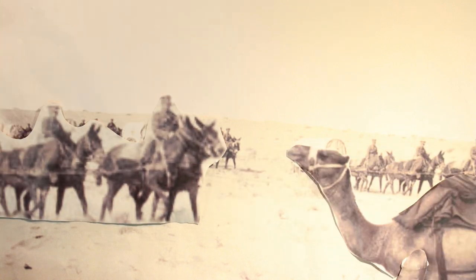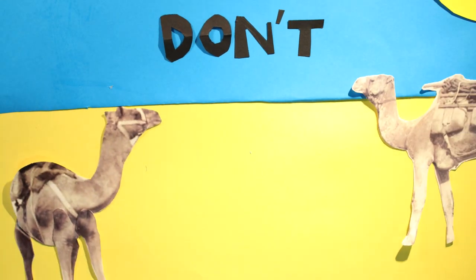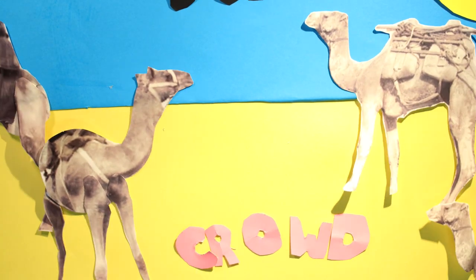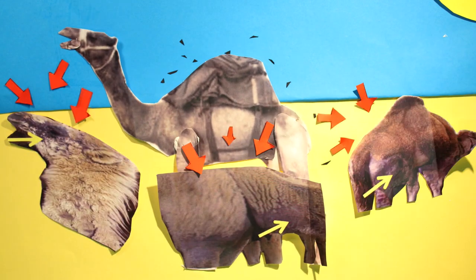Camels and mules do not mix — mules stampede at the foul smell. Do not crowd camels, as diseases pass very easily. And dead camels are not fun. 380 soldiers suffered from camel bites, with 70 of them losing limbs.